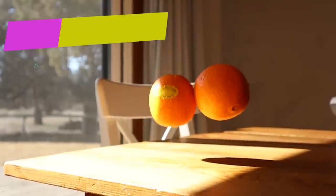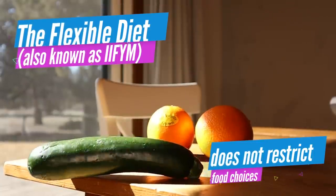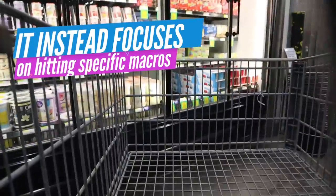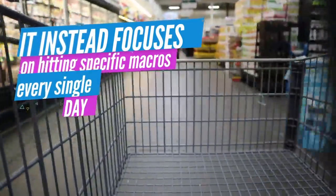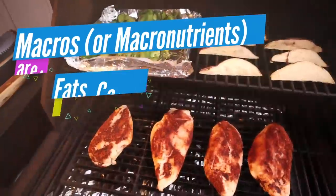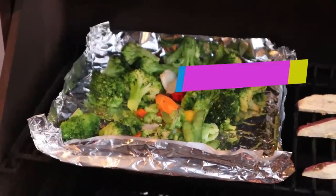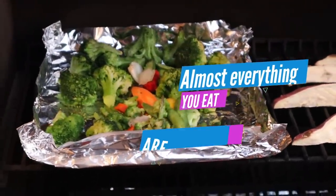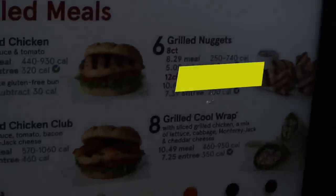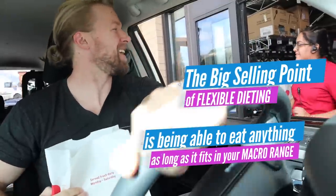The Flexible Diet, also known as 'If It Fits Your Macros,' isn't so much a strict diet — there's nothing off limits. Instead, it focuses on you continuing to hit your set macros for the day. What are macros? They're short for macronutrients, which are fats, carbs, and protein. Almost everything you eat and drink is made up of some combination of the three, excluding water and alcohol. The big selling point is you can eat whatever you want as long as it fits your macros.